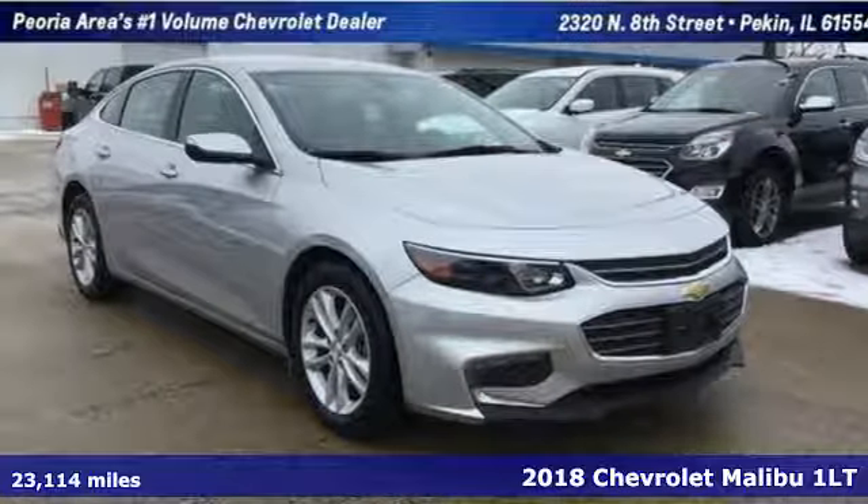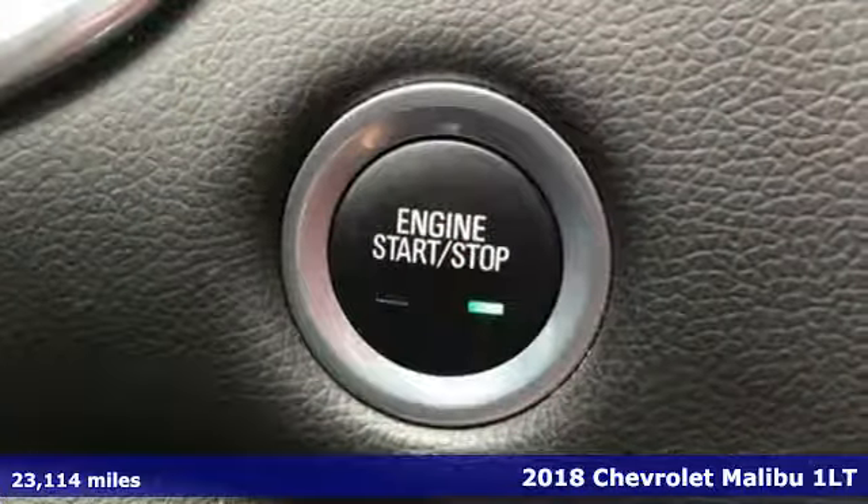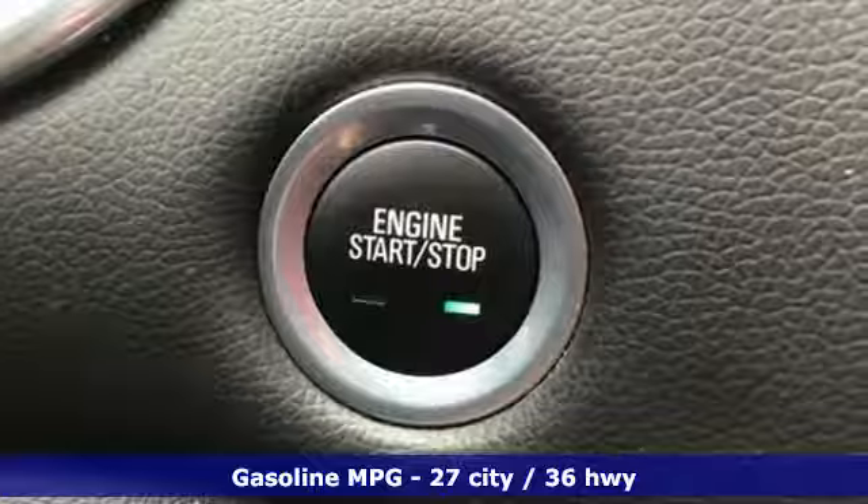Here's a 2018 Chevrolet Malibu. This sporty riding fuel efficient Malibu is a perfect blend of form and function. And with features like these, every drive is a pleasure.